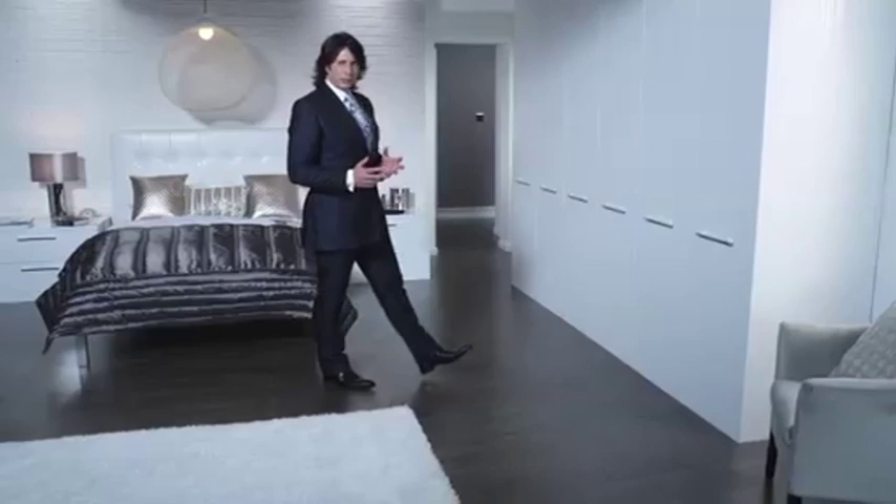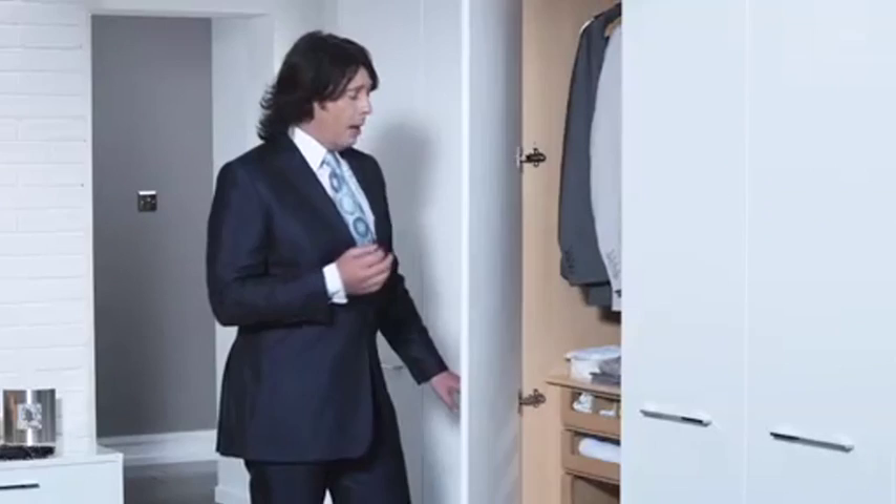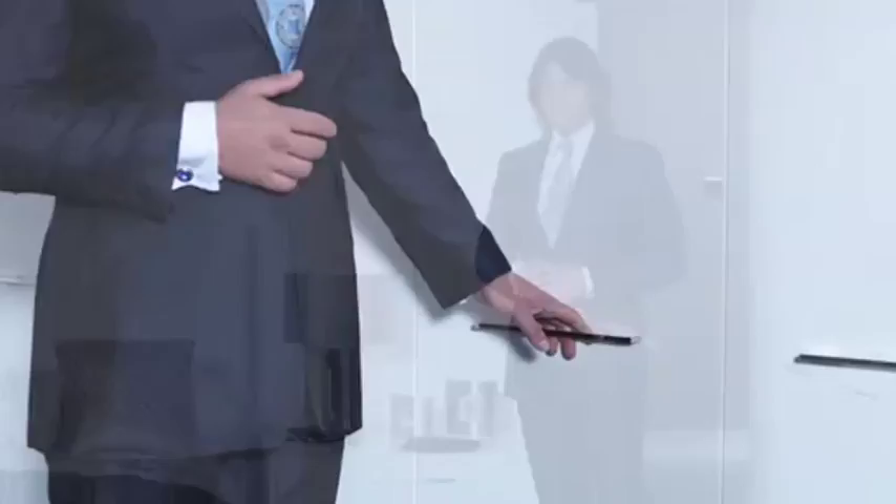This absolutely stunning, sharp, pure white bedroom range is all about elegant simplicity and cool minimalist lines. On the outside, a perfectly seamless white gloss finish. Inside, a beautifully tailored beach effect interior with some extraordinarily flexible storage.